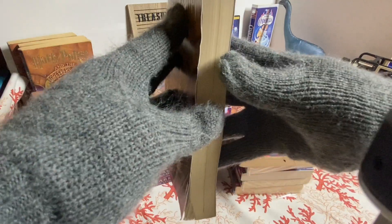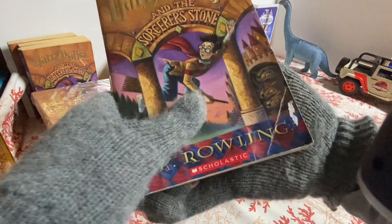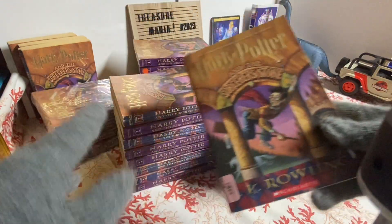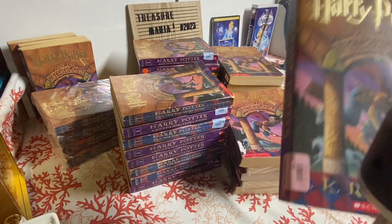These pages actually look more new — I think these are the newer editions of the first book, Harry Potter and the Sorcerer's Stone. They're all Harry Potter and the Sorcerer's Stone right here. In my next video on the Harry Potter books I'm going to show the second book.